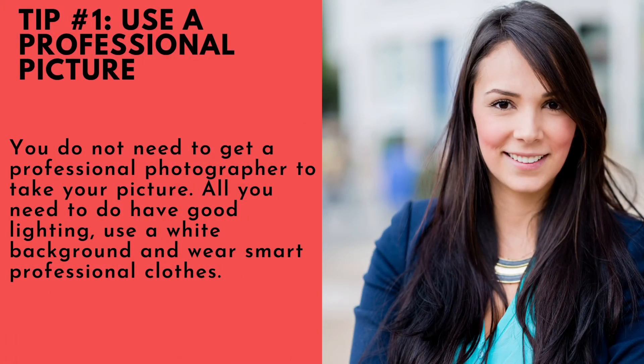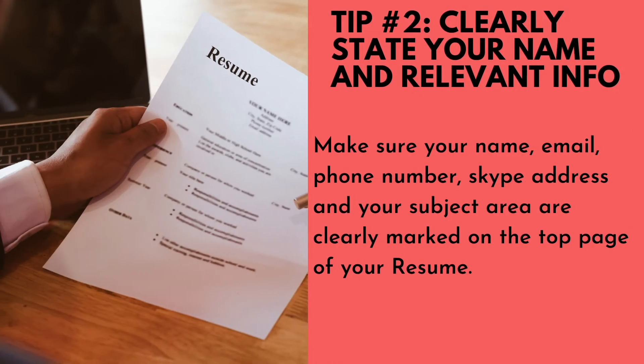Number one: use a professional picture. You do not need to get a professional photographer to take your picture. All you need to do is have good lighting, use a white background, and wear smart, professional clothes.